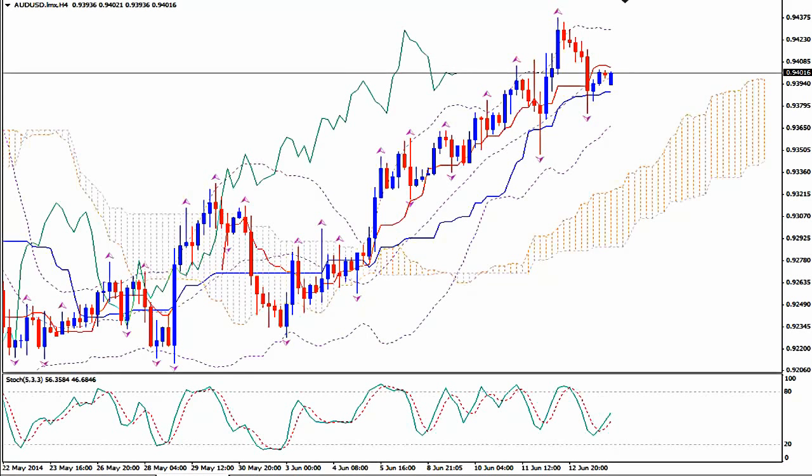Hi, this is AoutUSD and today it's Sunday 15th of June 2014 and the time is just a few minutes after the markets opened — half an hour after the markets opened for the new trading week. I'm Sofia Stavrupoulou and this is the video signal for ForexID Academy members.